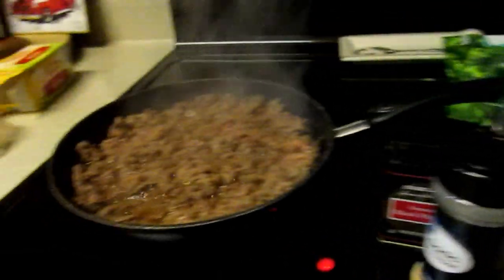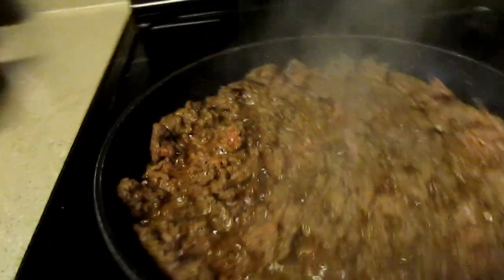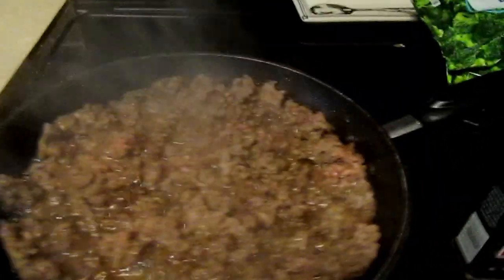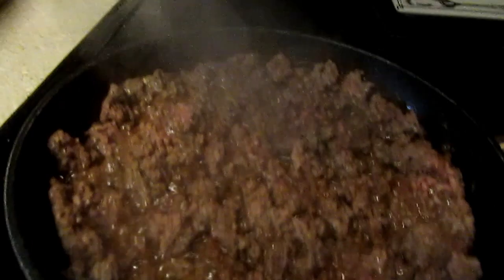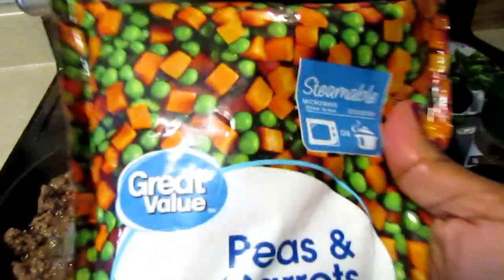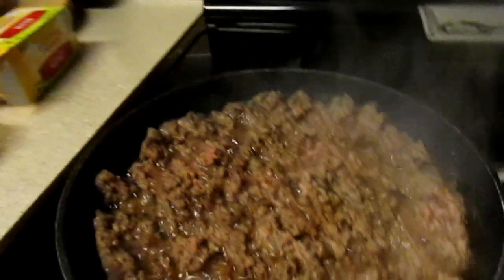Let's brown this up — once it's all brown I will drain it. In the microwave — you don't have to but a lot of people do — I forgot to turn it on. You can use some mixed vegetables. I have peas and carrots here and you're just going to layer it once it's all cooked.